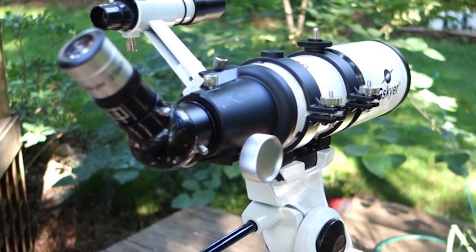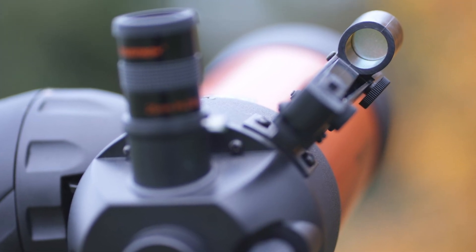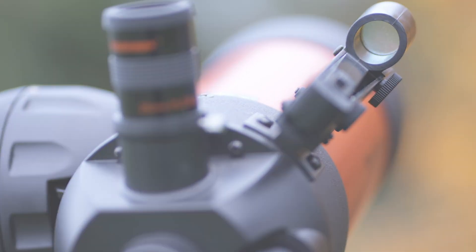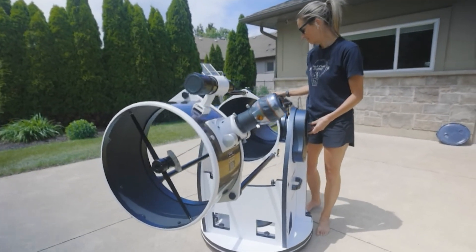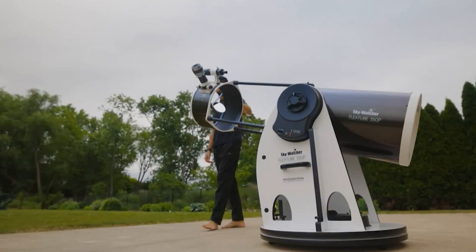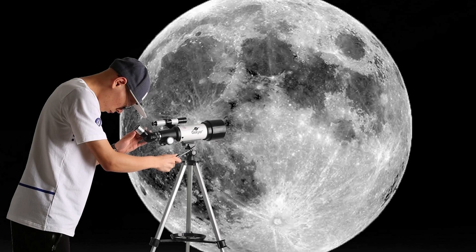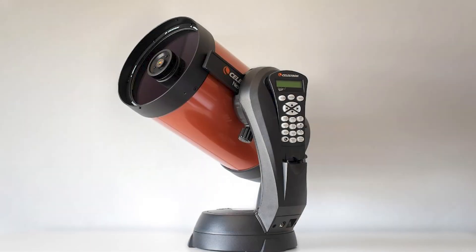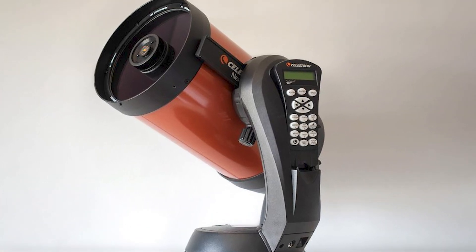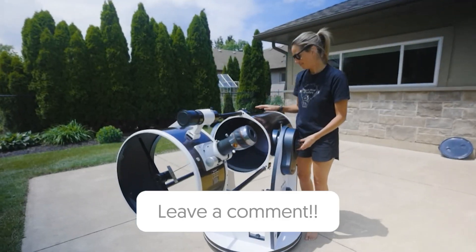Now that you've seen the top contenders, it's clear that whether you're just starting out or you're a seasoned astronomer, there's a perfect telescope for you. From the affordable and user-friendly G.Skyer, to the high-tech and powerful Celestron Nexstar, and the impressive SkyWatcher FlexTube series, each offers unique features tailored to different needs and skill levels. The night sky is full of wonders, and with the right telescope, you're just one step away from discovering them all. So, before making your decision, think about your budget, experience, and what you're looking to explore. No matter which telescope you choose, you're sure to have an unforgettable stargazing experience.